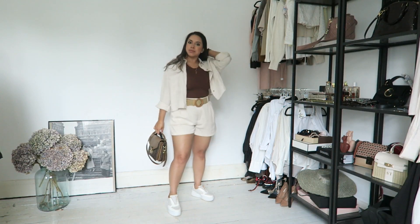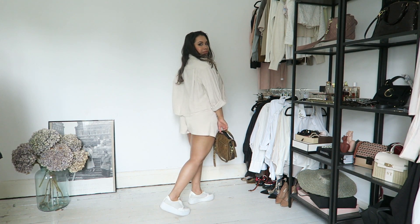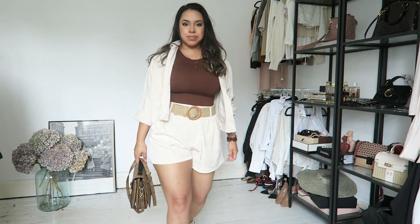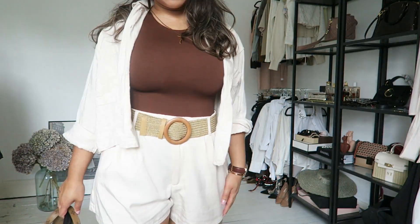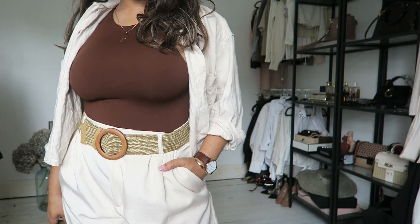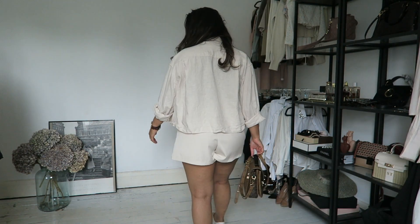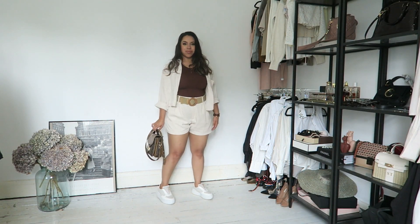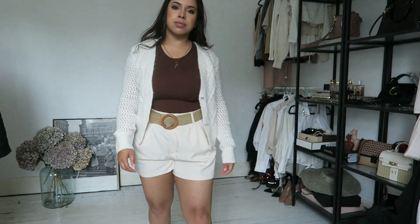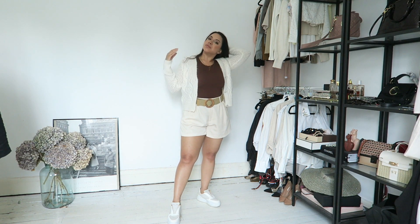I thought the shorts were a really nice touch with a linen crop shirt from H&M just thrown over the bodysuit. The bodysuit is from Zara, so are the shorts, and the belt is from Shein. This is great for those days where it's warm but not really sunny. When it gets cold in the evening, why not throw on a cardigan or jumper?